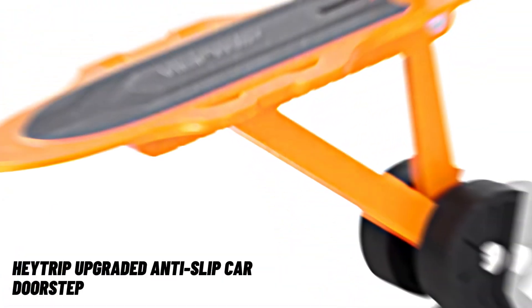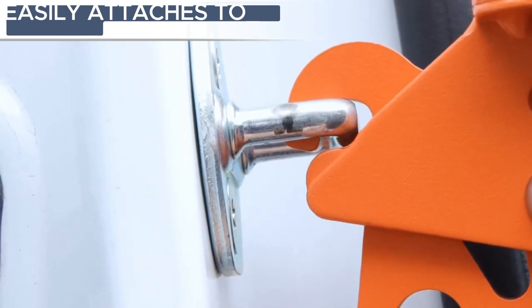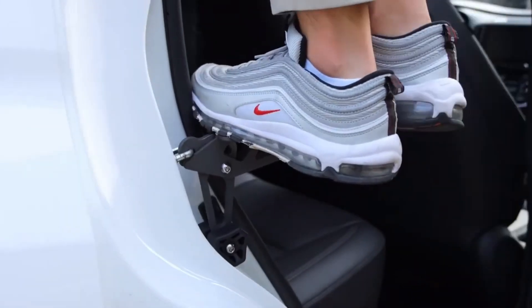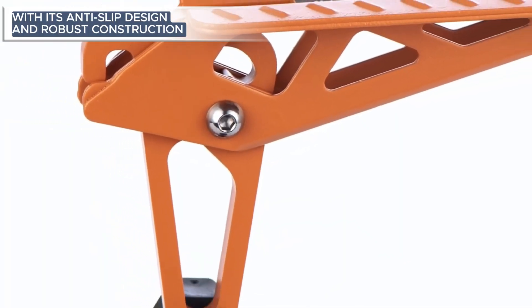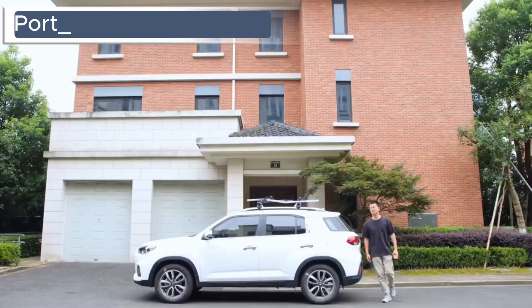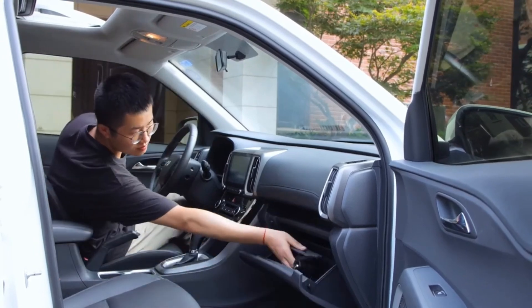Hey Trip Upgraded Anti-Slip Car Doorstep — the Hey Trip upgraded anti-slip car doorstep is a travel essential for convenience and safety. This innovative step easily attaches to your vehicle's door frame, offering a sturdy platform for accessing rooftop cargo, cleaning, or simply reaching into your roof bags. With its anti-slip design and robust construction, it ensures stability during use. Portable and adjustable, it is a compact solution for on-the-go versatility, making every journey more accessible and hassle-free.